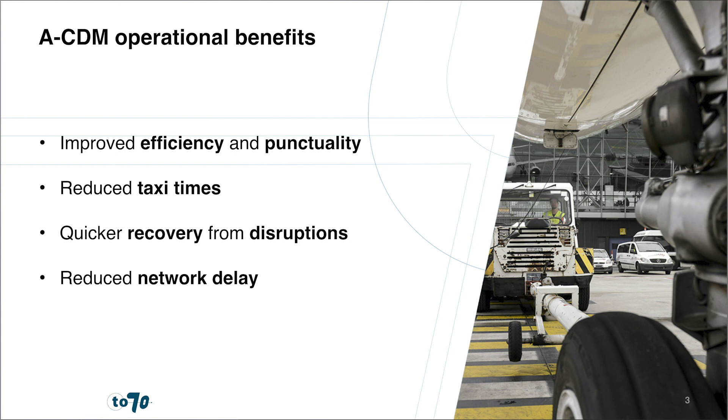This can reduce air traffic flow management regulations and increase airspace capacity, and hence punctuality. Through enhanced departure and arrival punctuality, flight plan buffers could be reduced as well, enabling large cost reductions for airlines. Among the airports where ACDM has been implemented, valuable benefits have been met, including improved efficiency and punctuality, reduced taxi times, quick recovery from disruptions, and reduced network delay.